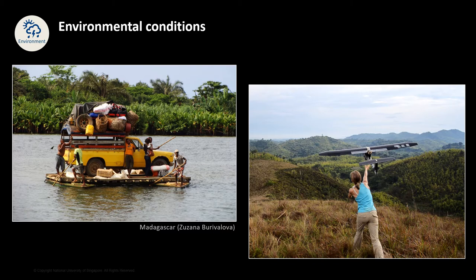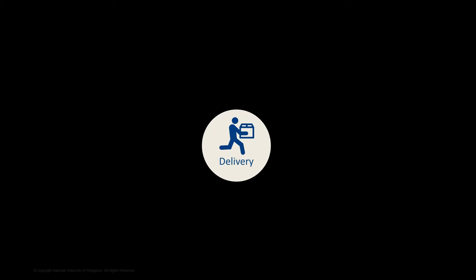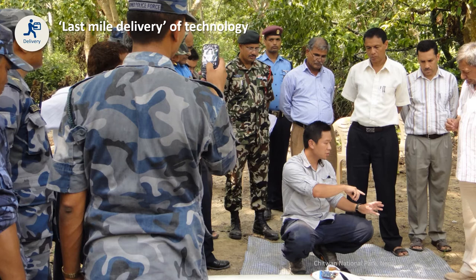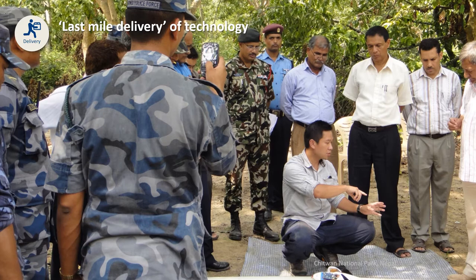The next issue is about the delivery of this technology, and more specifically, the last-mile delivery of the technology. Ultimately, what we hope to achieve is to transfer this technology to local communities for them to own it and use it effectively. In some cases, we find that it is really challenging for local communities to take up this technology for a variety of reasons.